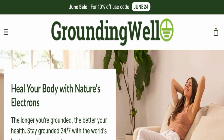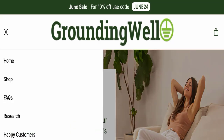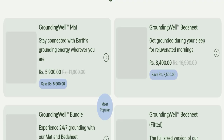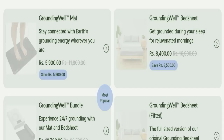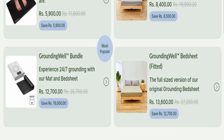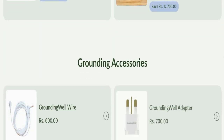First of all, we will find out about the website type and the products they are offering to customers. This is an e-commerce site, and as you can see here, this website is offering many different types of products, such as the Grounding Well mat, Grounding Well bath sheets, and many more products.